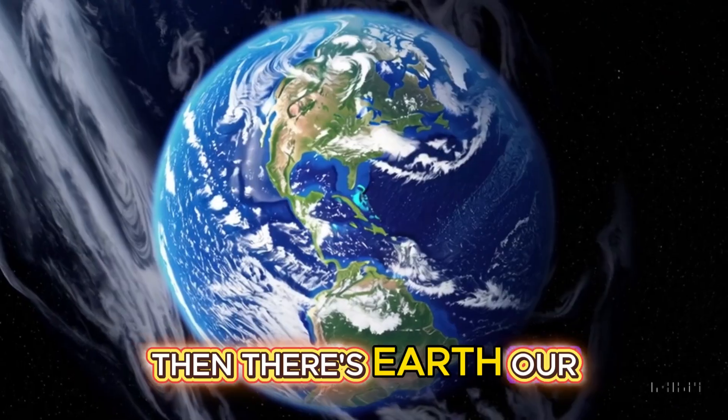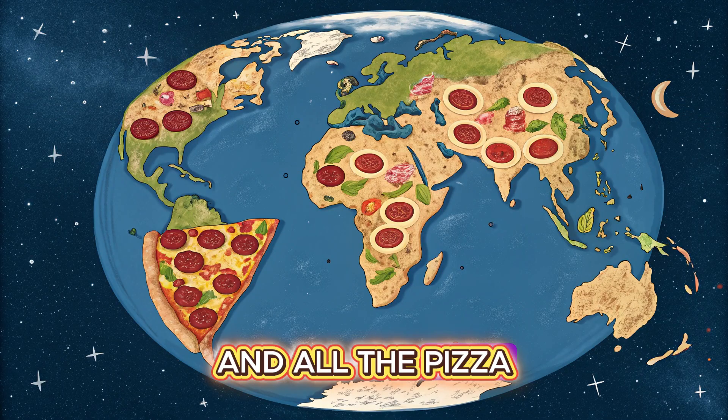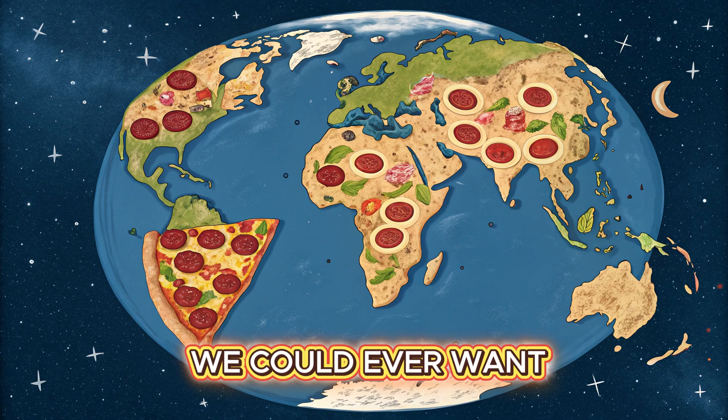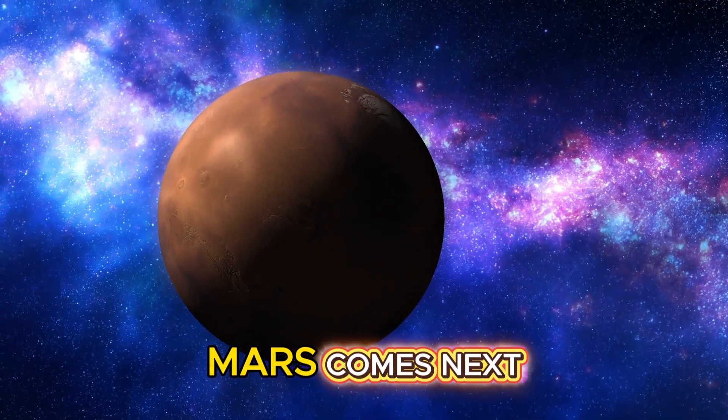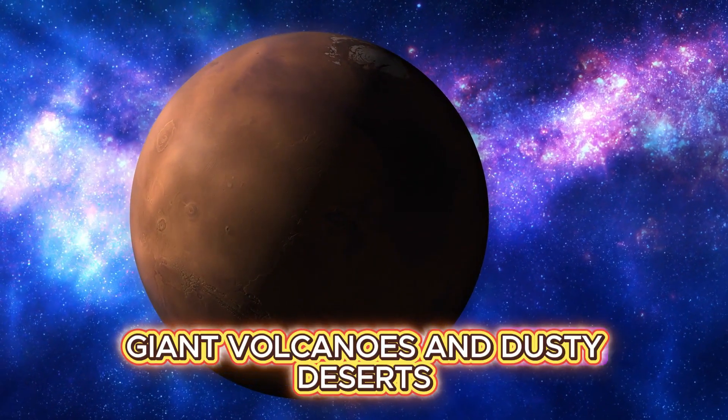Then there's Earth, our home, full of water, life, and all the pizza we could ever want. Mars comes next, the red planet with giant volcanoes and dusty deserts.